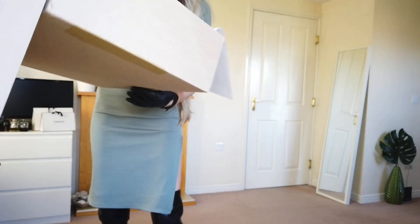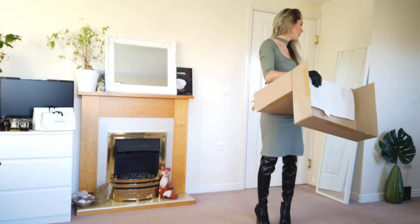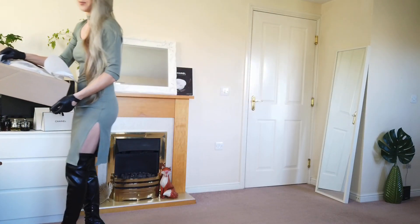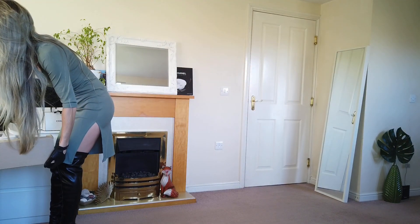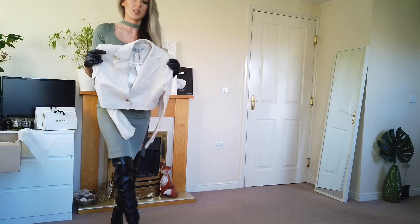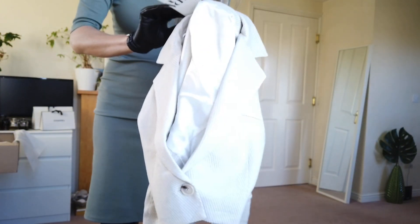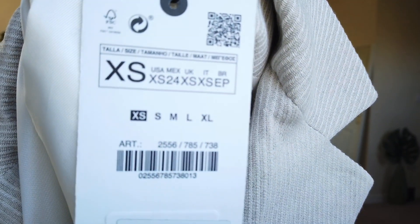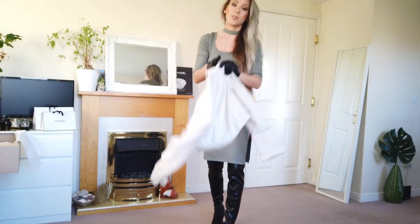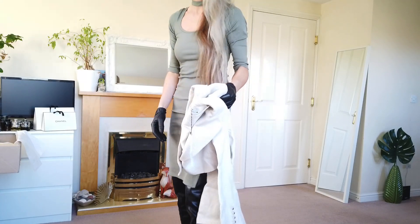I love blazers, all the blazers! So this is the crop blazer — it has little stripes on it. I got the smallest size. It cost 69.99, which is overpriced to be honest.